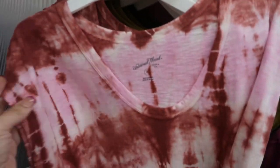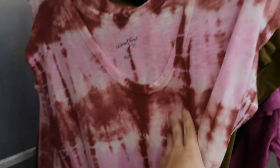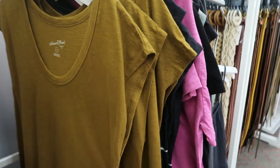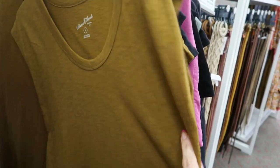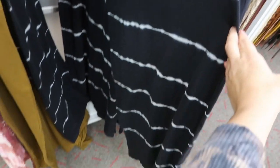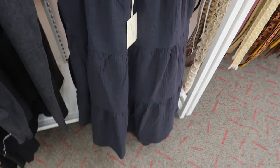I'm also seeing some new dresses from Universal Thread. It's a maxi length t-shirt dress, sleeveless with a V-neck, in a burgundy and pink tie-dye. They also have it in an olive brown color and a black and white tie-dye.